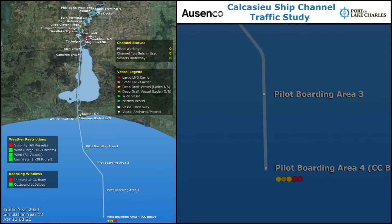The model simulated the movement of vessels from the offshore pilot boarding areas along the 32-mile outer bar to the Cameron jetties, then along the 36-mile inner channel to the I-10 bridge. The model included traffic to 19 existing and proposed terminals.